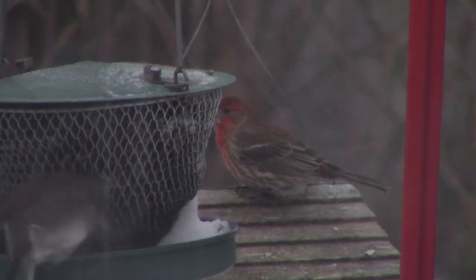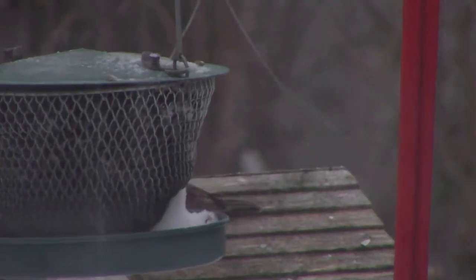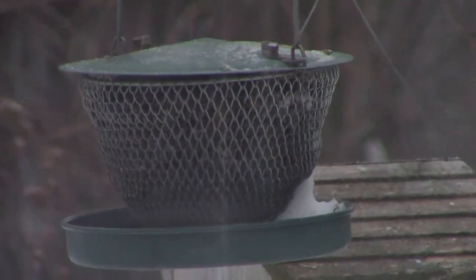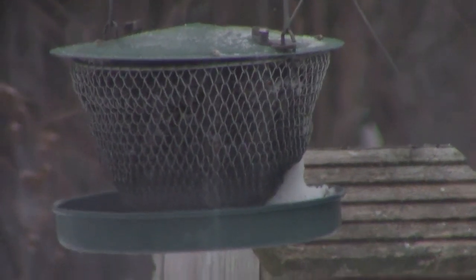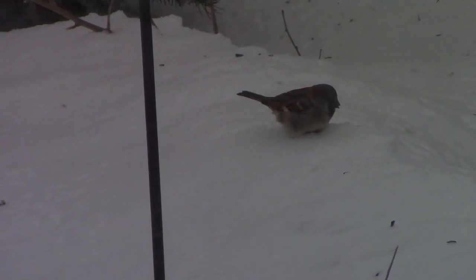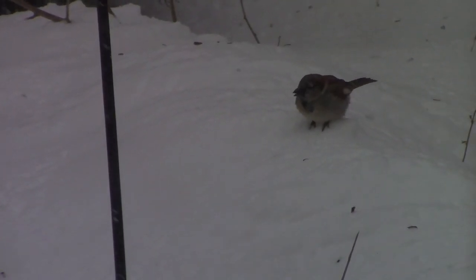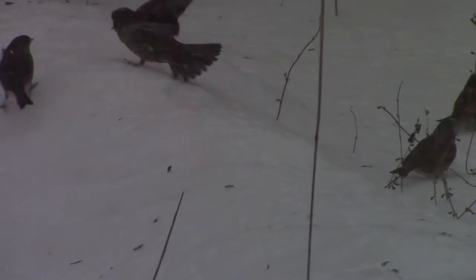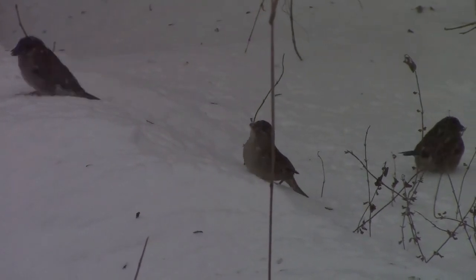House finches are interesting because they're not actually native to our area, but they are native to North America. They were transplanted to the East Coast some time ago and have established themselves pretty decently. We've also had an arrival of a small group of house sparrows. The house sparrow is actually another species that was introduced from Europe, and in some areas they're considered pests.